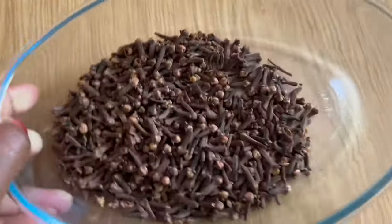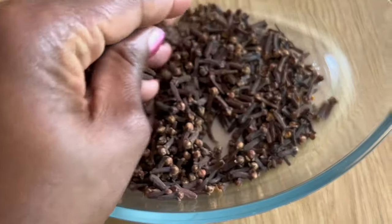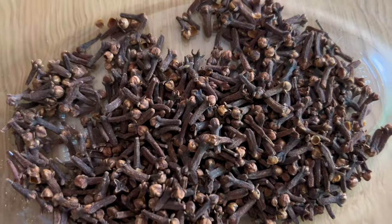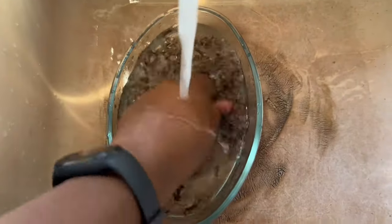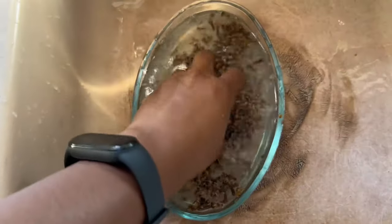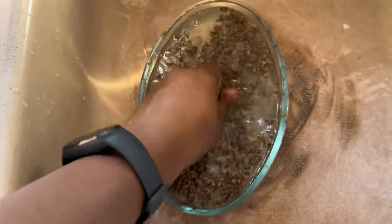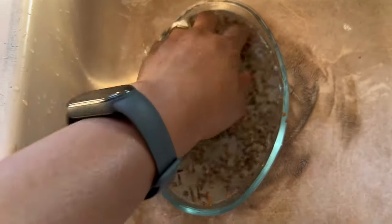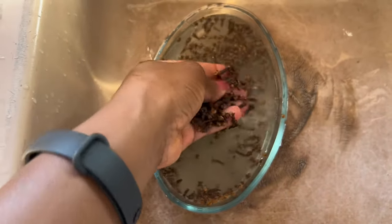Since this is going on your body, we have to make sure it is super clean. Even though my cloves are already clean, I'm still going to rinse them again just to make sure I won't have any irritation or anything funny down there.